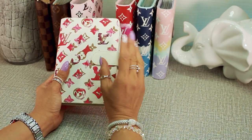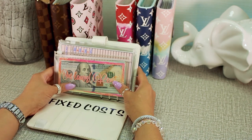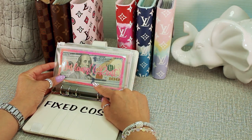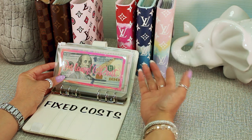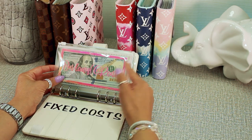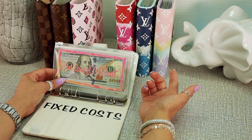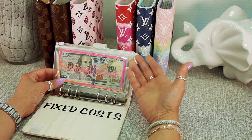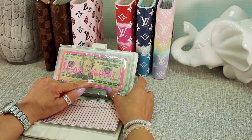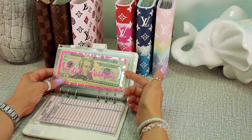Our third binder is the fixed costs binder — expenses where we know the exact amount and it doesn't change. The first envelope is for our in-laws. As I mentioned, we currently live with them while saving for our own house. We pay $1,500 every month for our share of rent and bills, and at the moment that's our only bill.